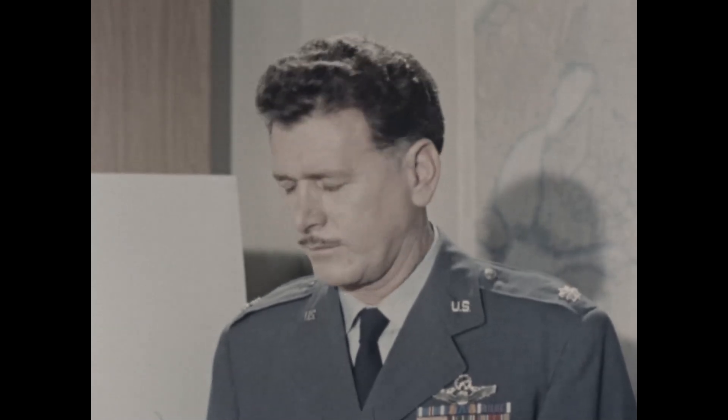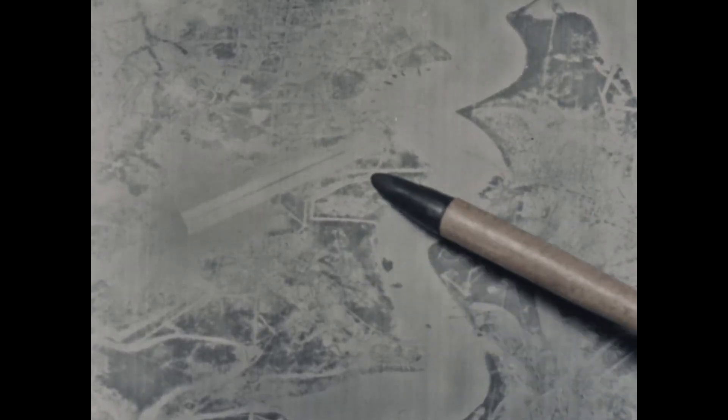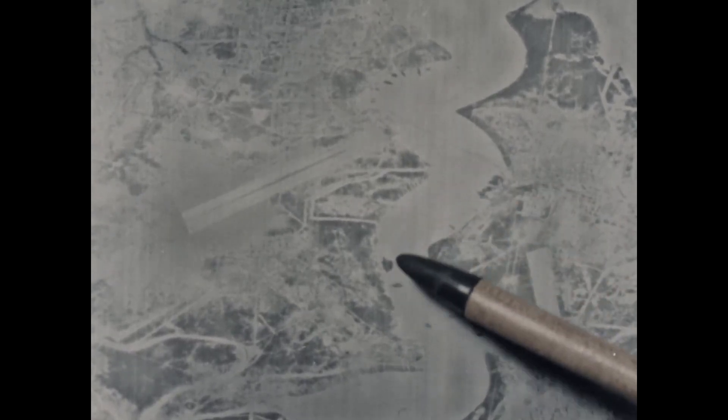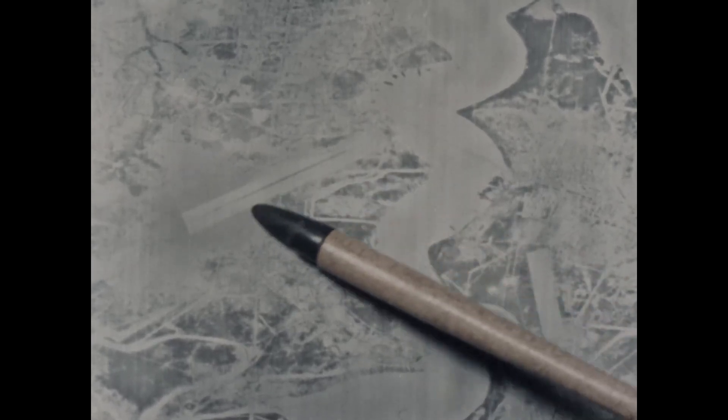Here is an example of how such photography and intelligence is used in targeting. This is the port of Sovetskaya in the Far East. And this is Veneno, one of two airfields within the port area. Before March 1958, when this photograph was taken, this airfield was a high priority target. The SAC air order of battle was carrying a Badger medium bomber unit there.